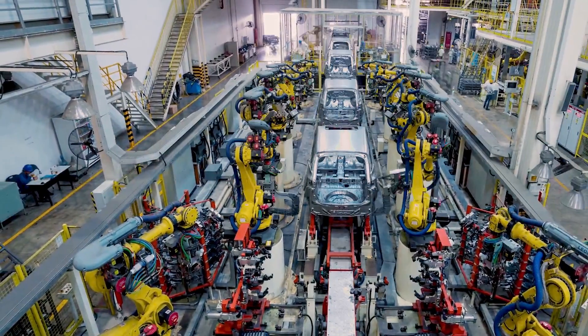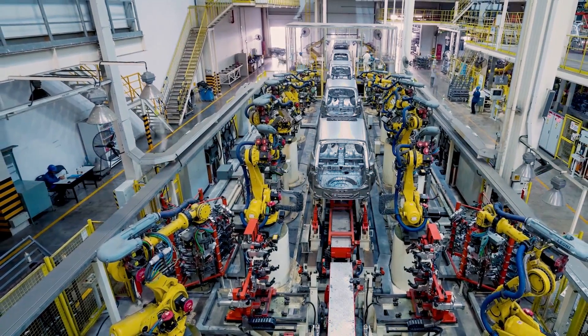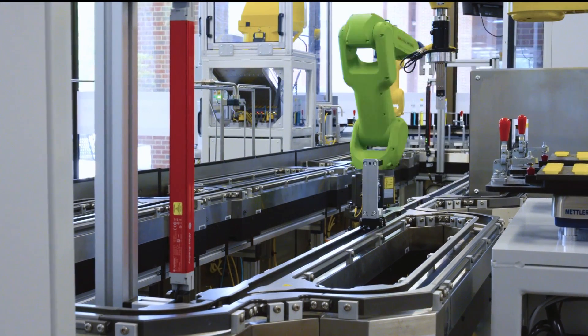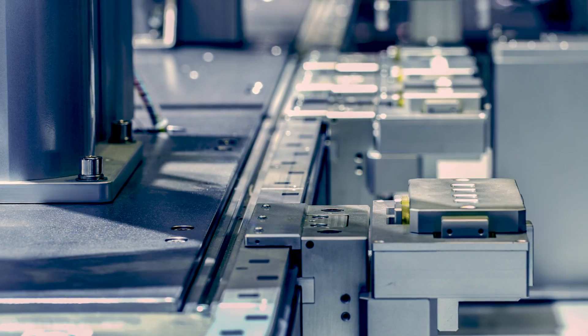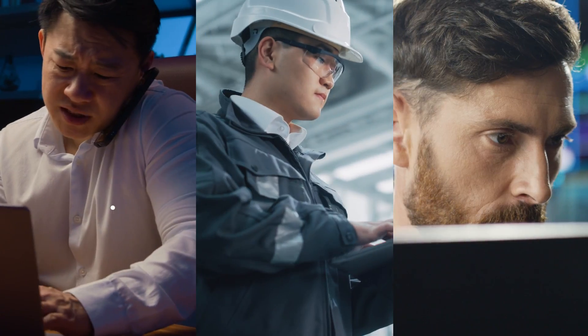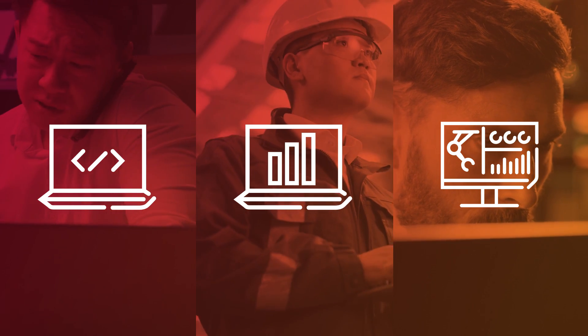Industrial robots play a crucial role in achieving highly efficient, versatile production. But as companies face demand for new levels of output, product customization and innovation, keeping up can prove to be a difficult task when robots operate in disparate systems, causing extra effort, siloed work and islands of information that are cumbersome to manage and costly to align.